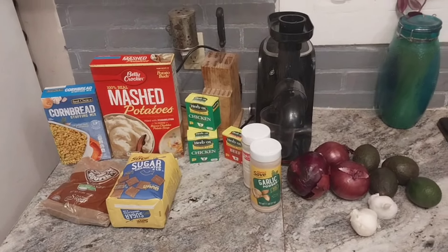Hey nieces and nephews, it's Uncle Chris and I just got back from the grocery store. I did a $110 grocery haul. For those of you new to the channel, I do the food pantry and I also show how to cook from the food pantry — that's how I supplement my food budget. For you nieces and nephews that do know, I'm gonna show you what $110 does get you from the grocery store. Let's take a look, starting from the left to the right.